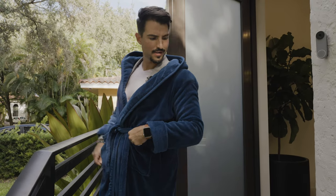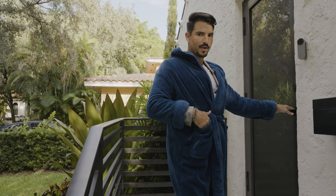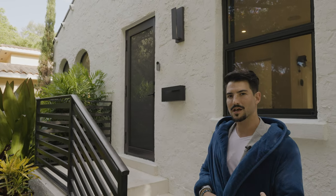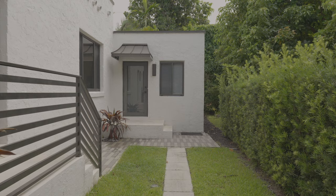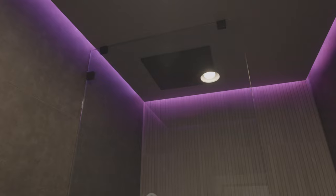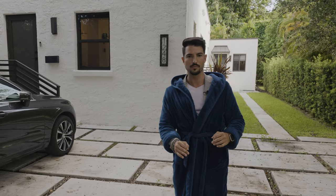Hey, how's it going? So nice of you to come visit me at my hotel room. That's right. You're probably wondering, Mitch, what do you mean hotel room? This looks like a home — like an old Spanish home, probably Coral Gables. And see, that's where you're right, but you're also wrong, because this is no ordinary home. This is something you have never seen in an old Spanish home in Coral Gables. That's right. When you're looking back here, this is Hotel Aguila. Let's go.